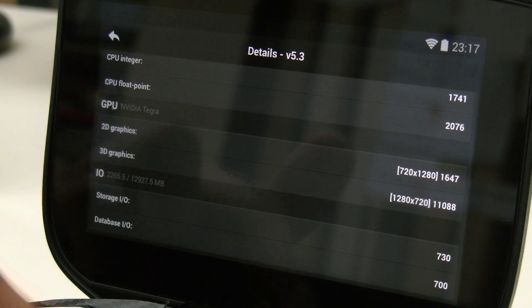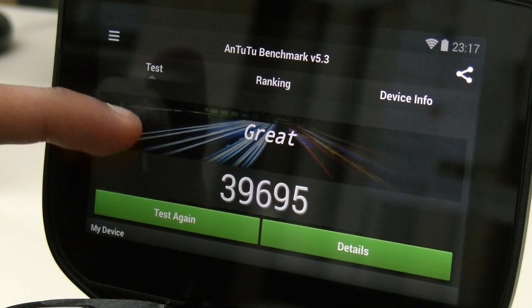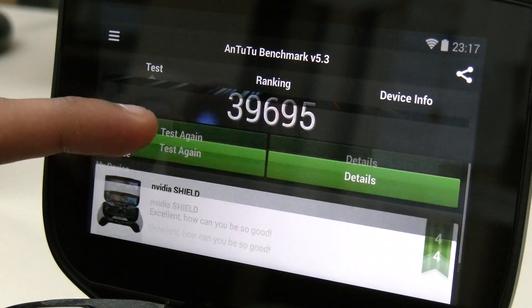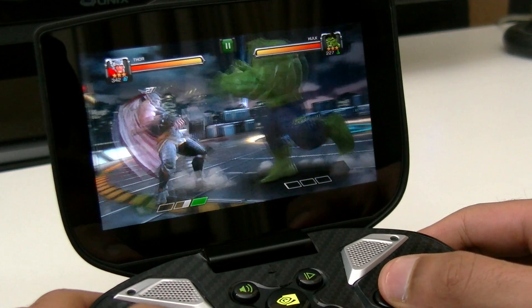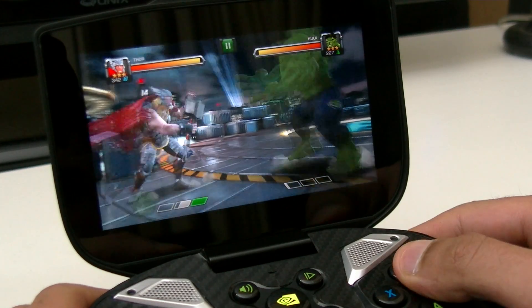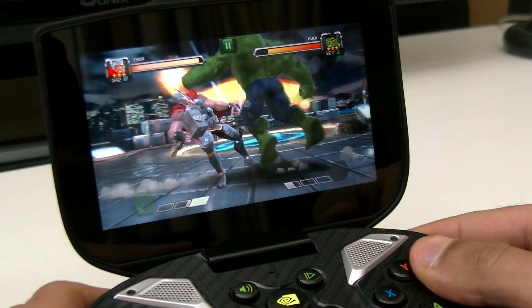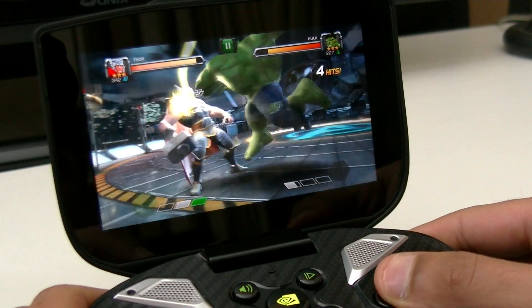Don't forget, this is using a Cortex-A15 CPU — the same CPU used in almost all high-end flagship Android devices right now. The only difference is the 72-core GPU, which is obviously doing more good than bad. The only devices with a more powerful GPU than this are the Nvidia Shield Tablet and the Nexus 9, which sport Tegra K1 processors.